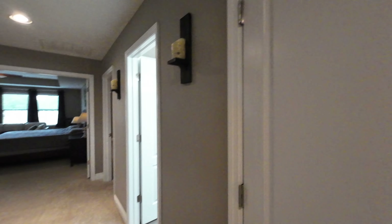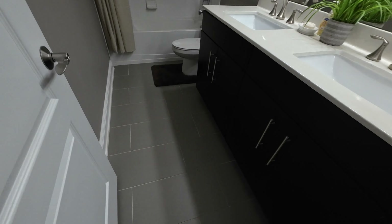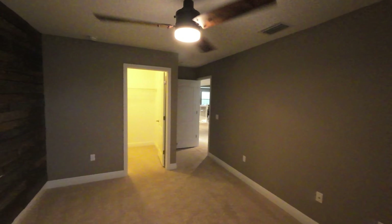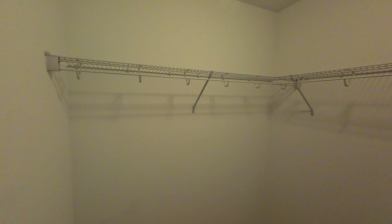This is full bath number three — it's got a double vanity, tile, and another tiled shower-tub combo. Very nice. Now this would be bedroom number four. It's also got cool wood paneling on the wall — I like that. Looking out onto that big backyard, and this also has a very decent-sized closet as well.